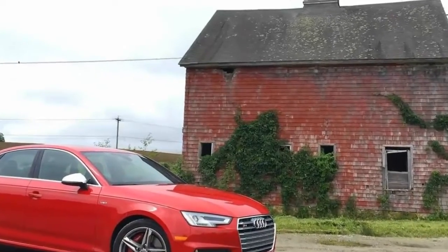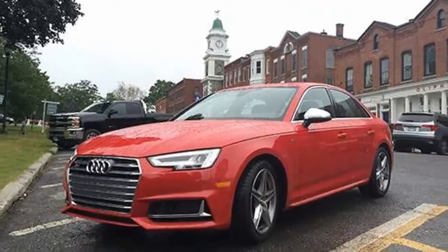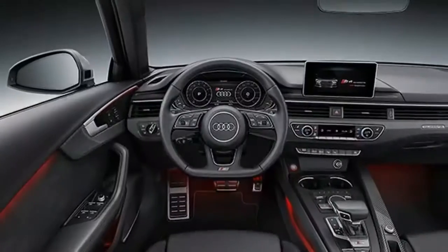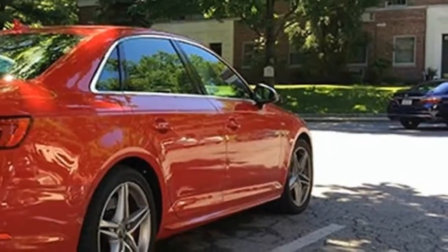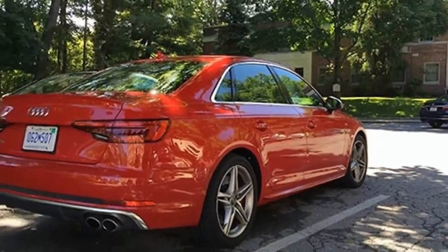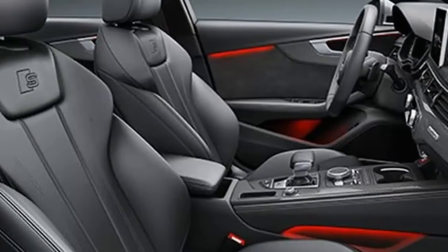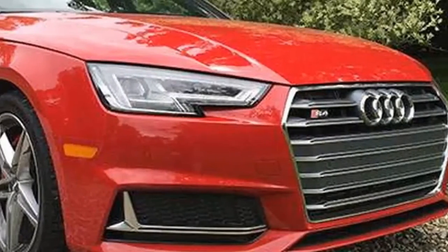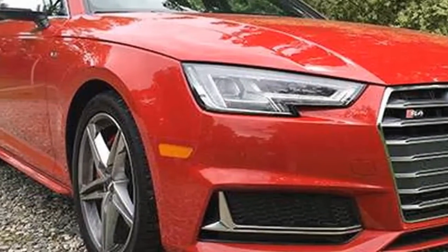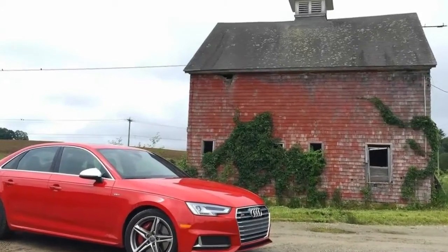Power Boost 2018 Audi S4 Review. When searching for the perfect blend between performance, practicality, and comfort in a car, people can be quickly bogged down by the number of compromises they have to make. Occasionally, a consumer will stumble across a vehicle that does a little bit of everything well, without requiring any big sacrifices. Take the 2018 Audi S4.